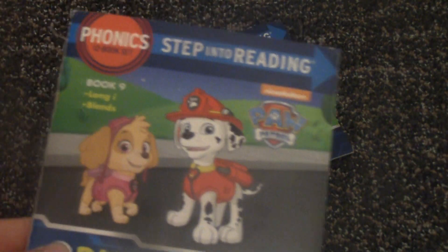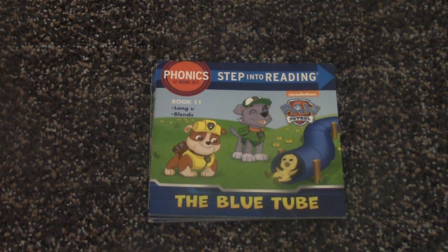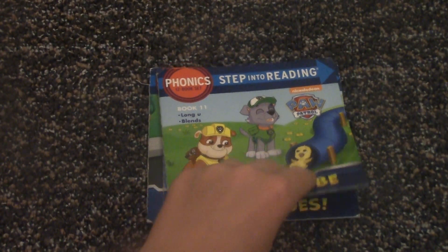So that was a really good book for little kids. It's a really good book. Now let's read the next one, which is the same series — book 11, The Blue Tube. I think it's a slide. Little ducky. It's book 11, by the way.